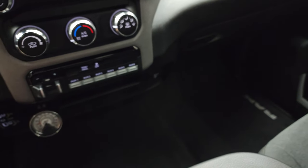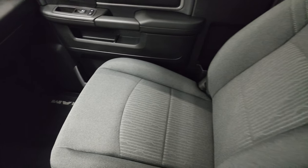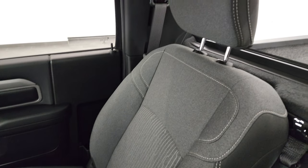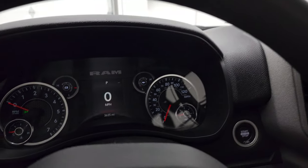Keyless entry is in nice shape, and the passenger side floor mat and seat are in fantastic condition as well. Smells very clean inside of here, and the headliner is in very nice shape too. You do get map lights up there. We'll start it up and take a look under the hood.